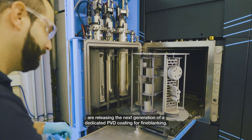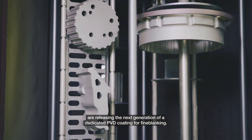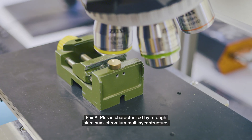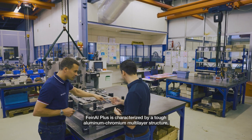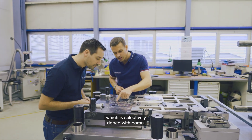With Final Plus, Blush Fine Tool and Platite are releasing the next generation of a dedicated PVD coating for fine blanking. Final Plus is characterized by a tough aluminium chromium multi-layer structure which is selectively doped with boron.